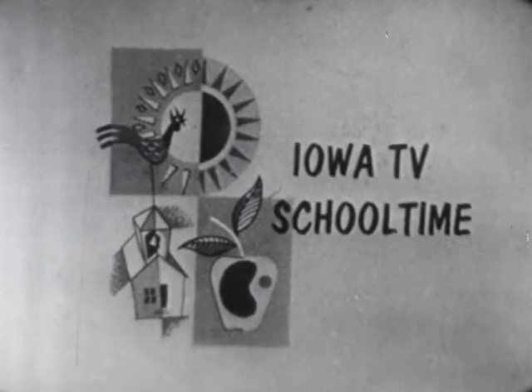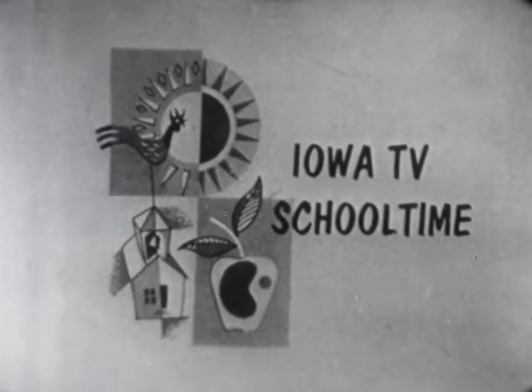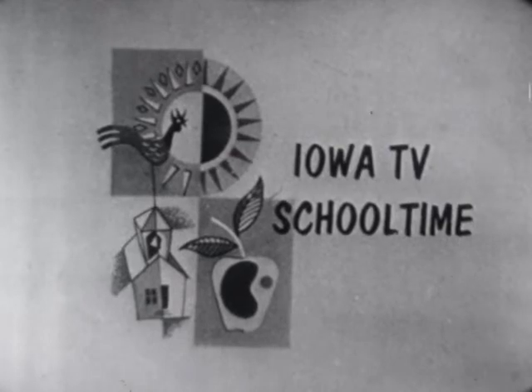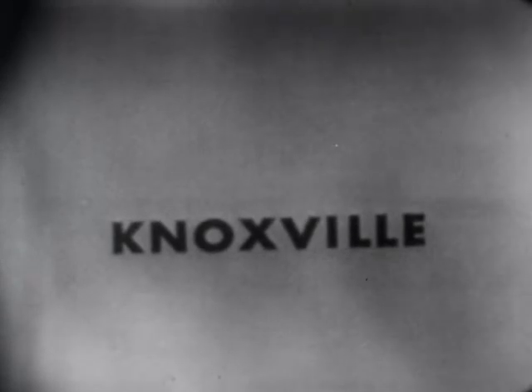It's TV school time. W-O-B-I-T-V, in association with Iowa State Teachers College, presents another program in the Iowa TV School Time series, Landmarks in Iowa History. Today's topic is Knoxville. Your teachers are Herb Haake and Irving Hart of Iowa State Teachers College.